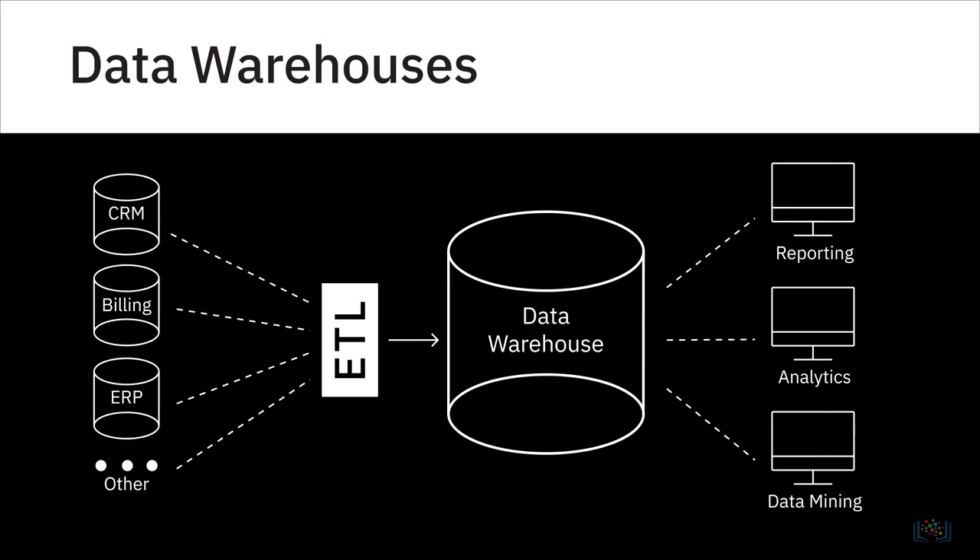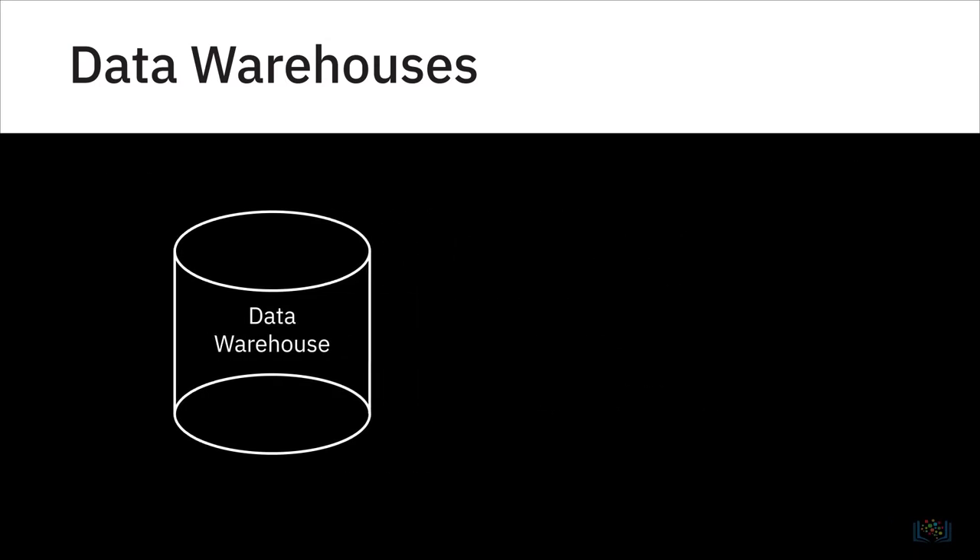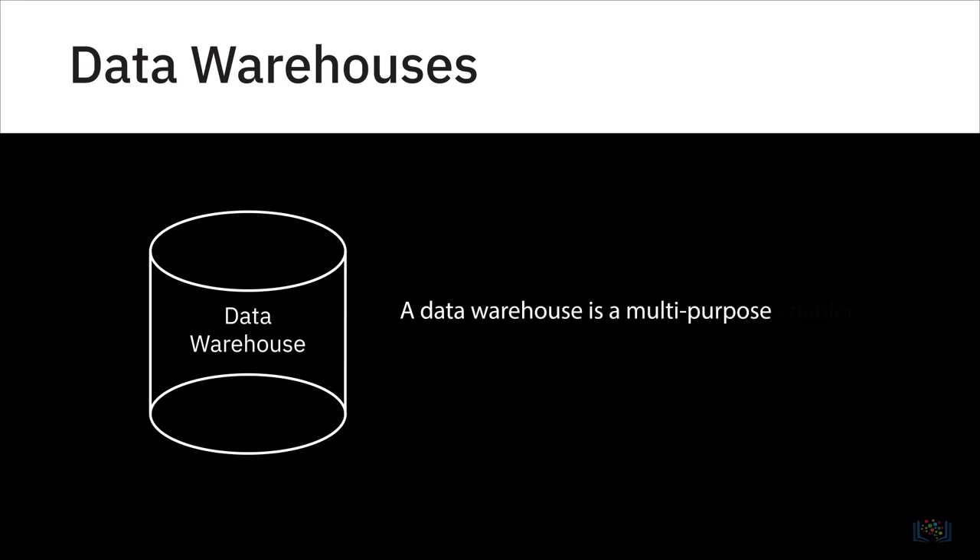Data warehouses serve as the single source of truth, storing current and historical data that has been cleansed, conformed, and categorized. A data warehouse is a multi-purpose enabler of operational and performance analytics.